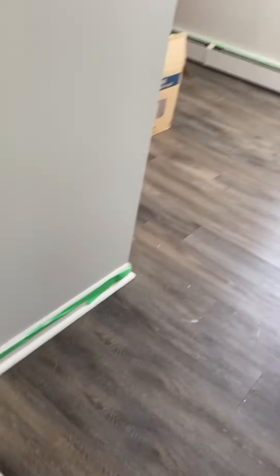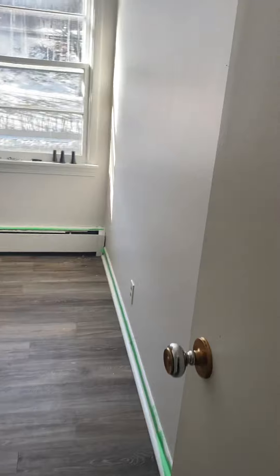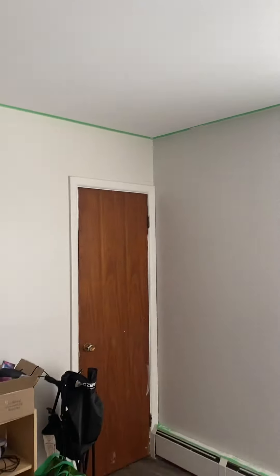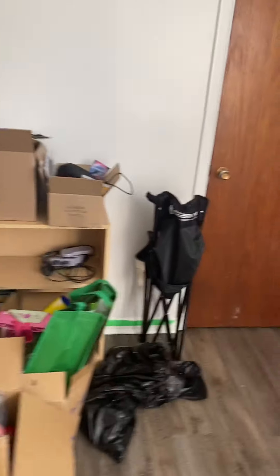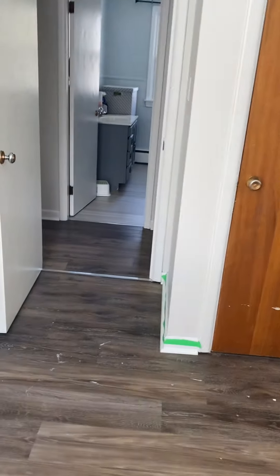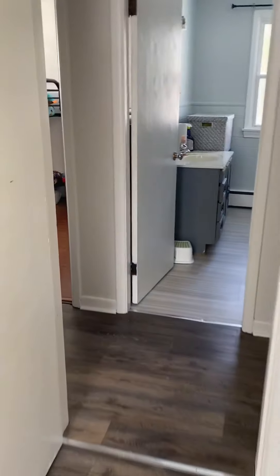The bedroom is in good condition. Looks like they're doing some painting in here — painting the ceilings, so someone's taking care of things. A couple of closets. There is a little bit of a slant to the floors here, which is kind of typical.